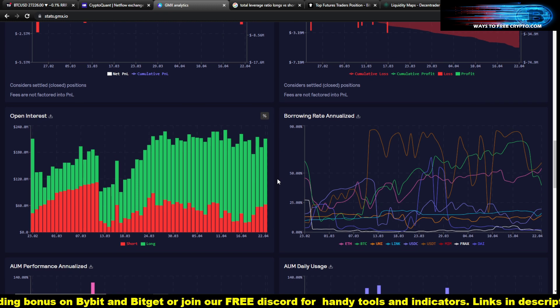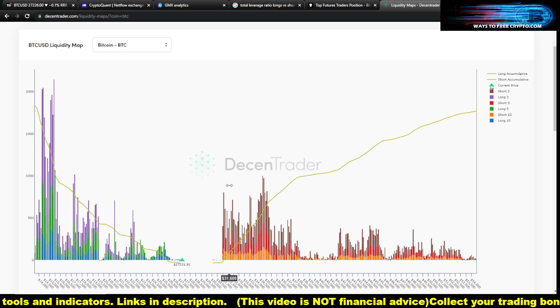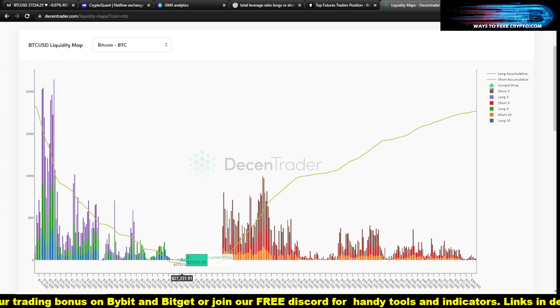You can always short the market. This is also the liquidity map — the link is in the Discord at the handy tools section. What I see is that the whales have much more liquidity to grab by pushing the price further down.